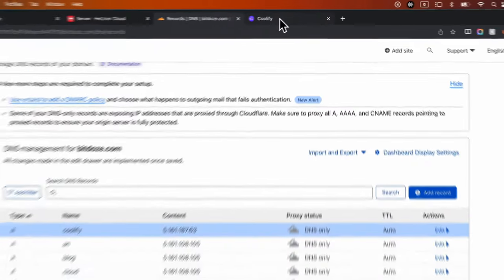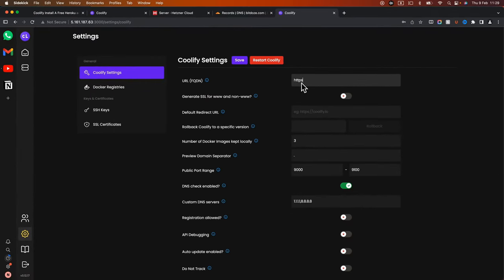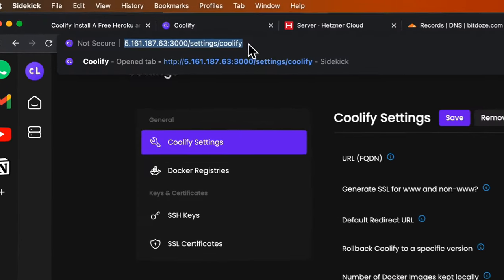The next thing is to go into Coolify settings and add the admin domain. You can use a subdomain or full domain. You have SSL options for apps, and www vs non-www websites. I'll hit save and the SSL certificate should be generated automatically.